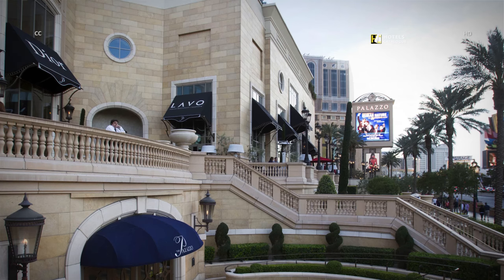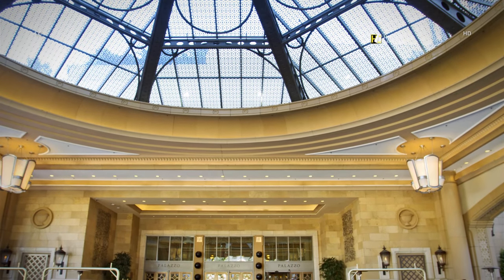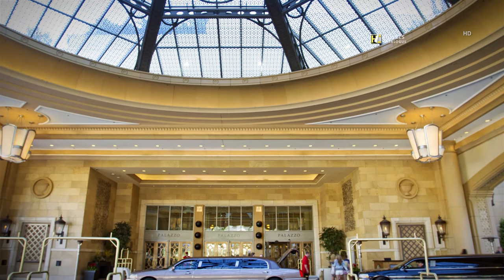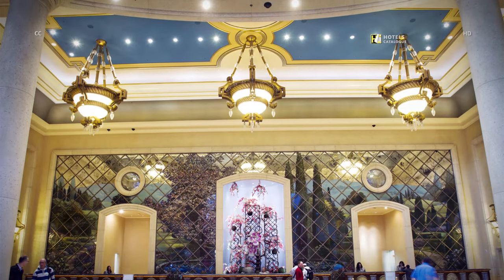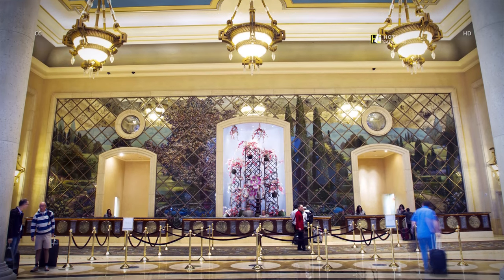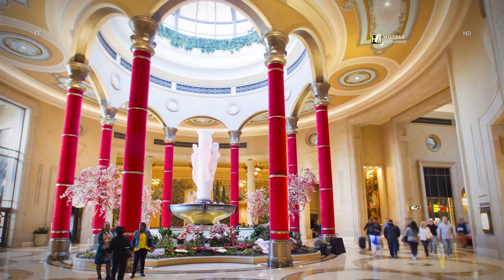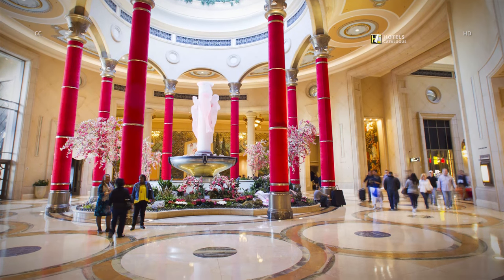Head to Zine for some of the best Chinese food in the city. Limousines wait for guests at the porte-cochère, and guests check in at the palatial front desk.